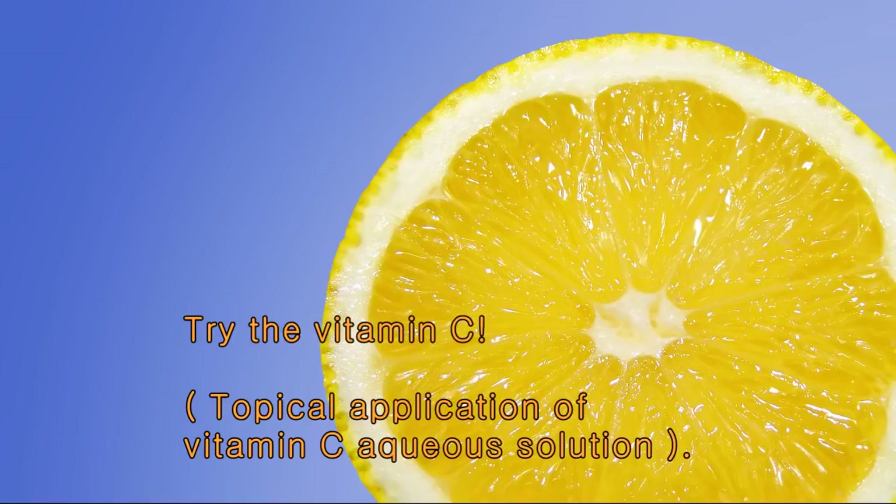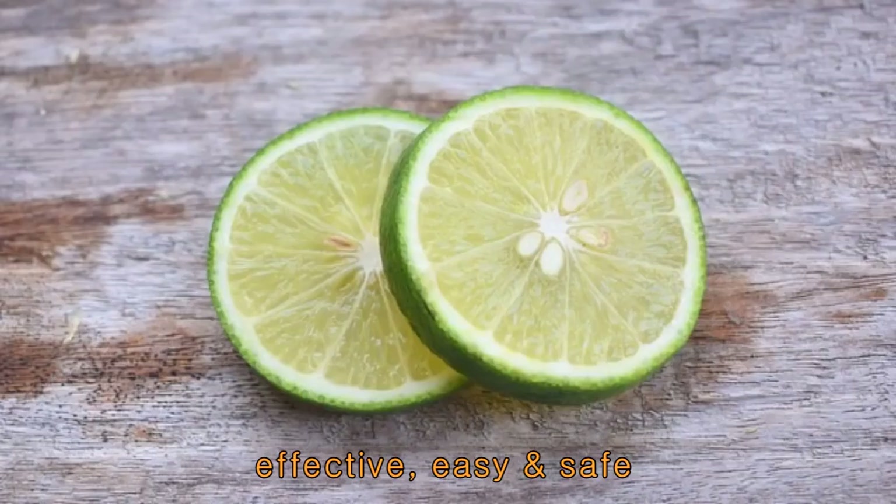Try vitamin C. To be more specific, it is topical application of vitamin C aqueous solution. It is effective, easy and safe.